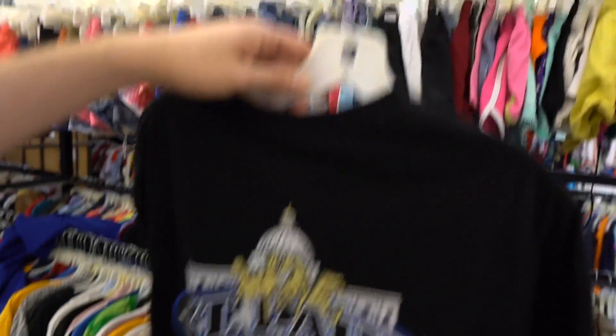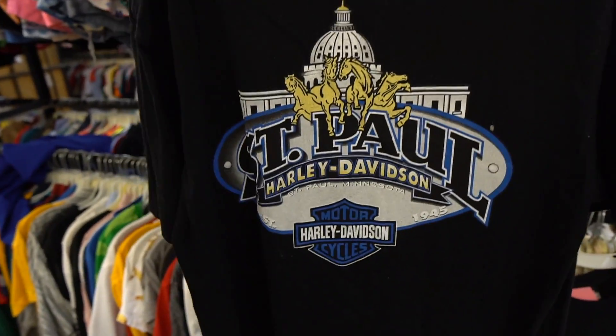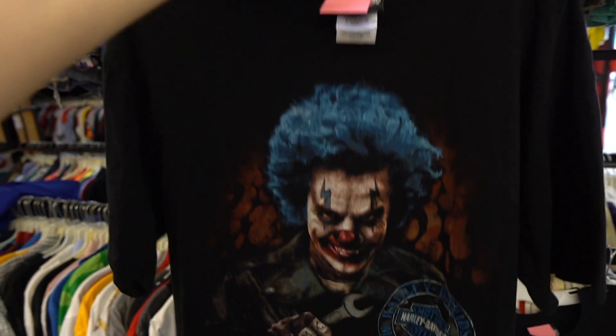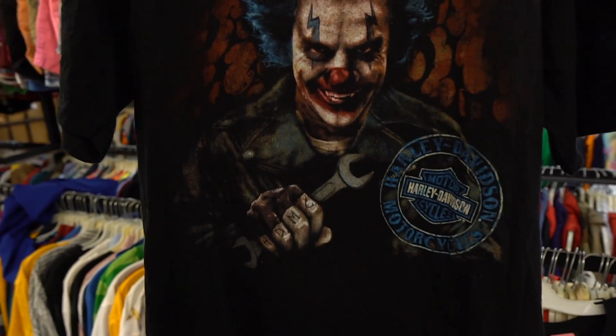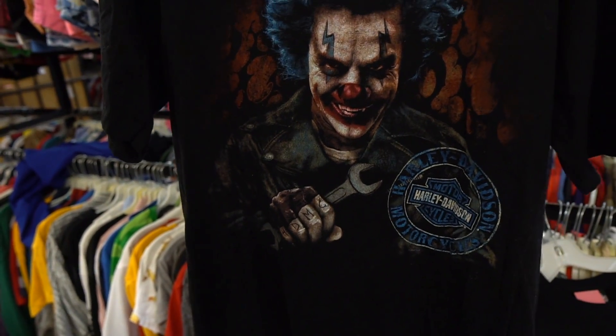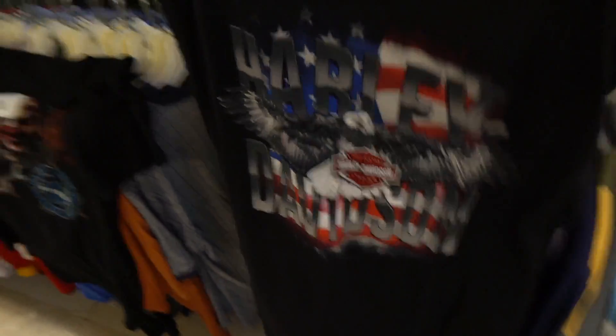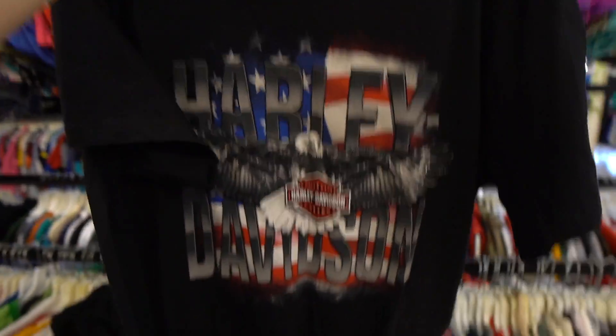They got the Saint Paul Harley tee but the logo is the most questionable-looking image — Saint Paul, why? We got another one though — this one is clean and it is Saint Paul. Okay, I'll take this one for sure.